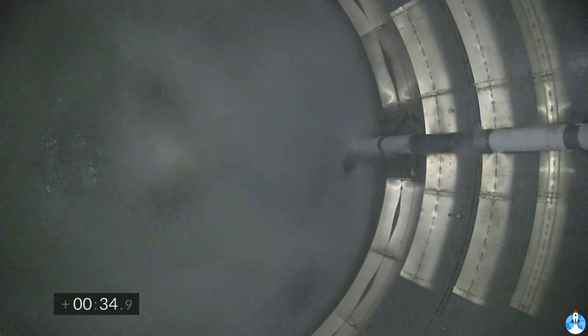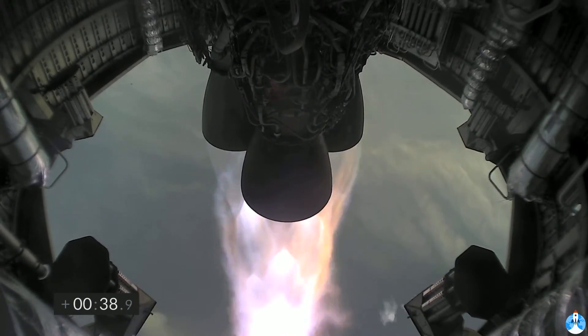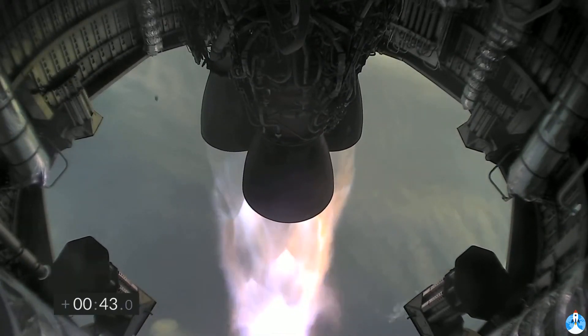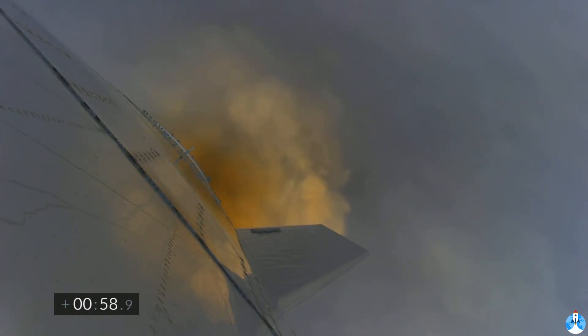T plus 33 seconds, Starship test vehicle number 11 ascending over Starbase in South Texas. One kilometer altitude. We've heard the callout — we're over one kilometer up. Views from the external camera on Starship number 11 looking back towards the Starbase facility in the fog in South Texas.